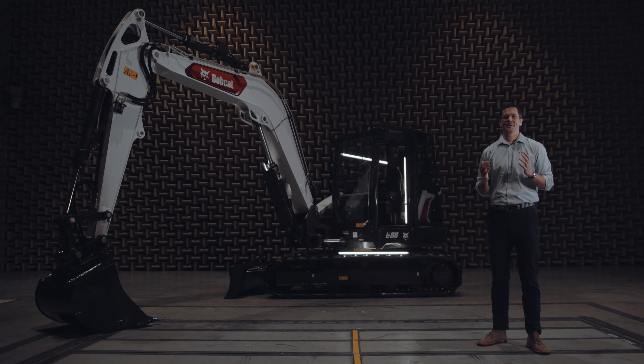Ladies and gentlemen, please greet the new Bobcat E88 R2 Series — a machine that can handle every job with power and precision.